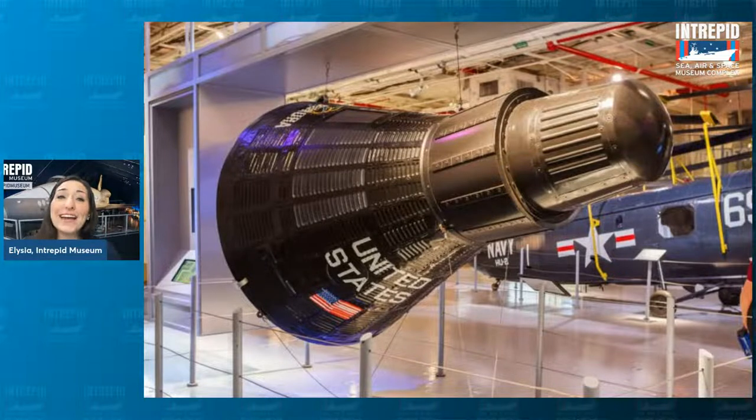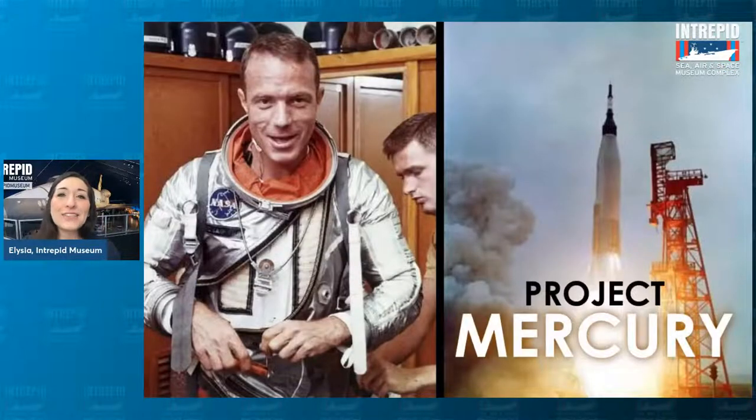What you're looking at here is actually a replica of one of those early capsules called the Mercury Aurora 7. It fits one person inside — pretty small and tight for a full-grown man. In 1962, the astronaut who went into space on the Aurora 7 was Scott Carpenter, shown here next to the Mercury Atlas rocket that took him up. Scott Carpenter was only up in outer space for about five hours — he did three orbits around the Earth before safely coming back down.